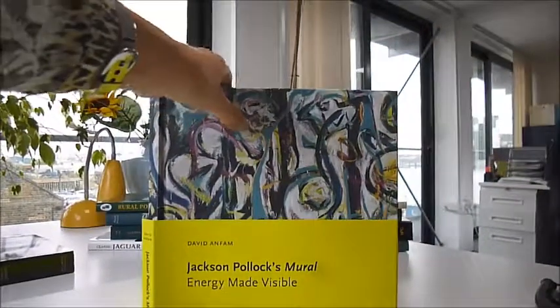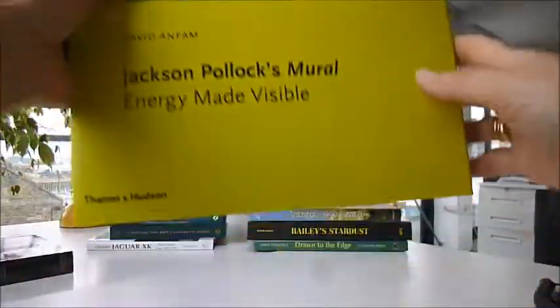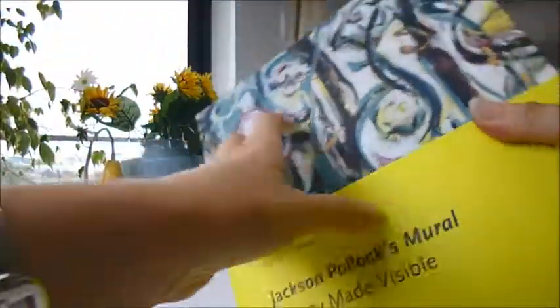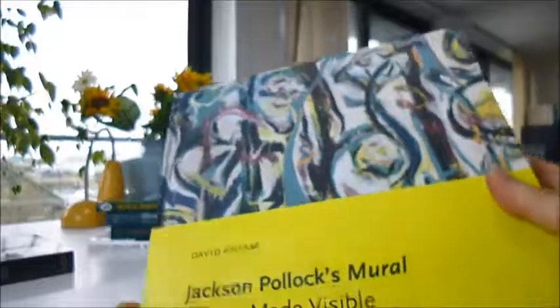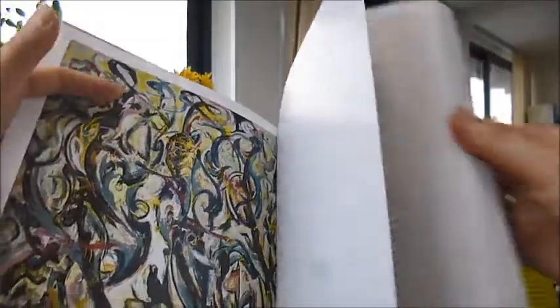Jackson Pollock — a name associated with abstract and modern art. Very early in his career, in 1943, his mural was a vast panorama which spanned a six-meter long canvas.